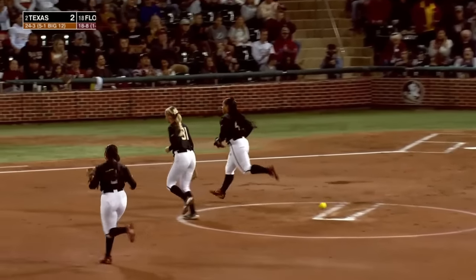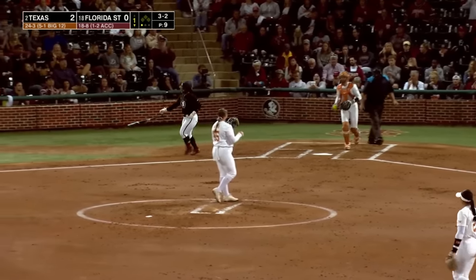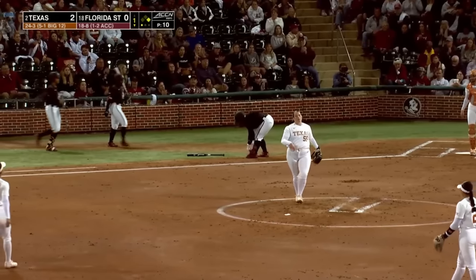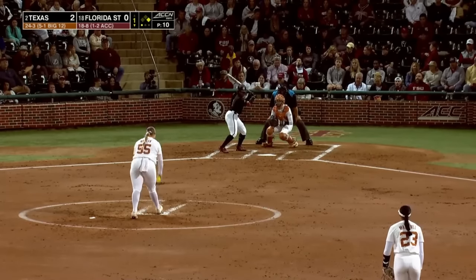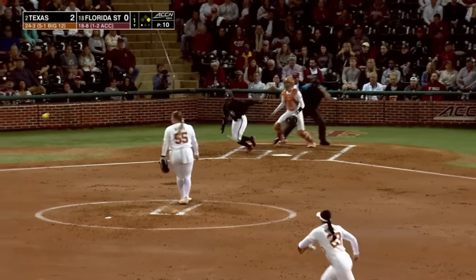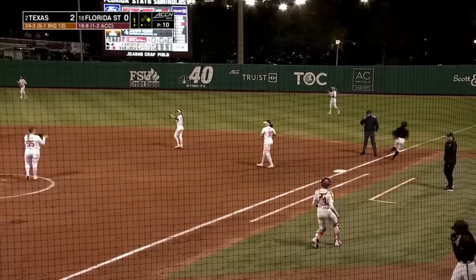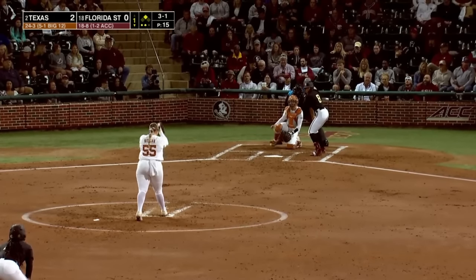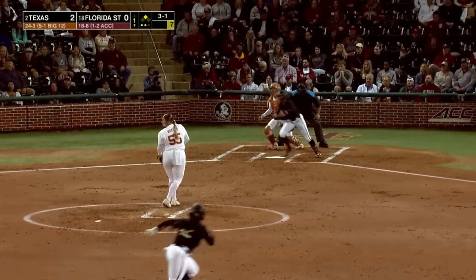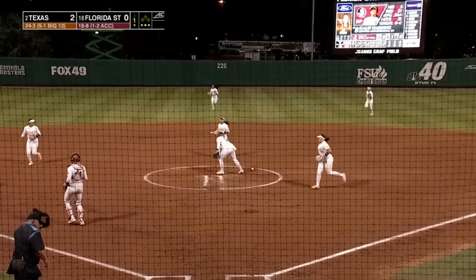Strike three gets Stewart looking. Beecham works the walk after falling behind one and two strikes. Bouncing ball softly hit to the right side. Washington with the underhand shovel toss to get Janai Kerr. It's just a little adjustment, a little movement, bring up that shoulder. Line to second base and down to her knees — Alyssa Washington makes the catch.